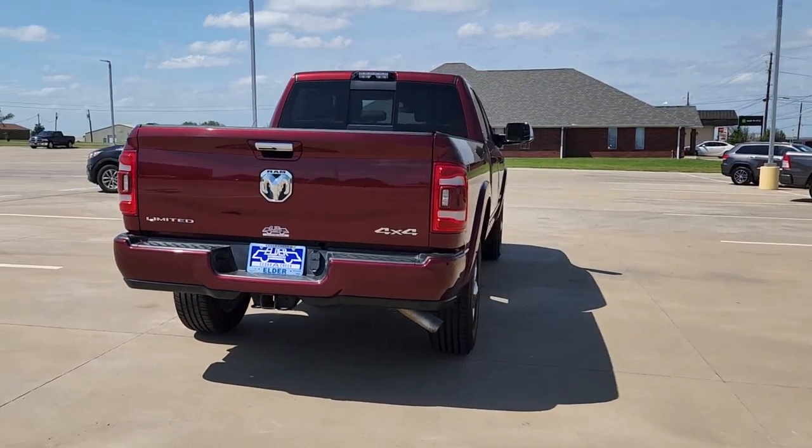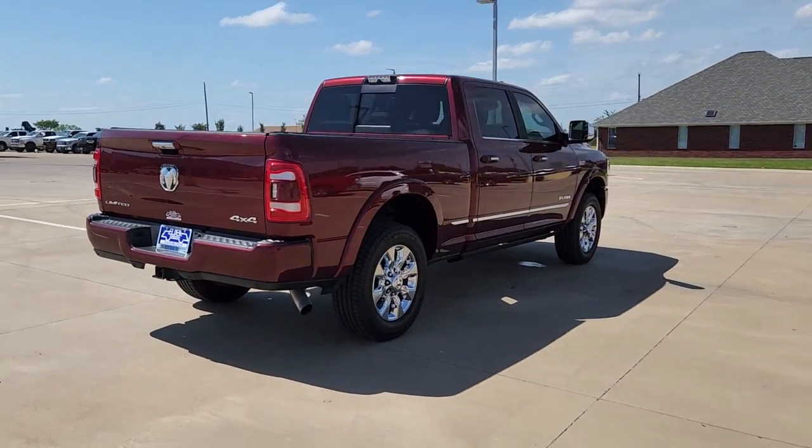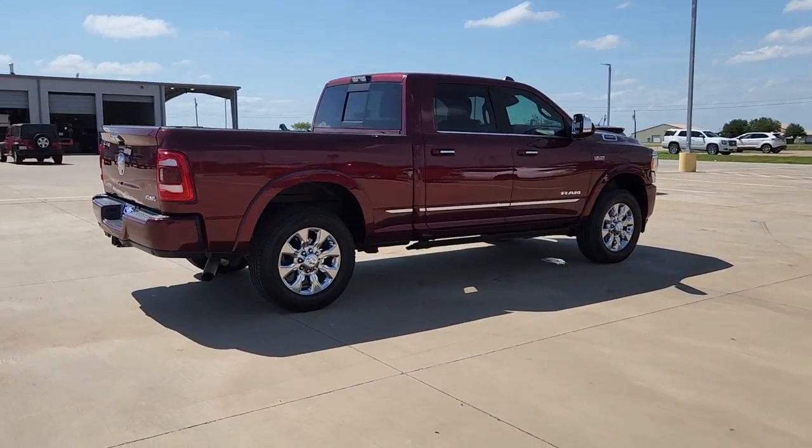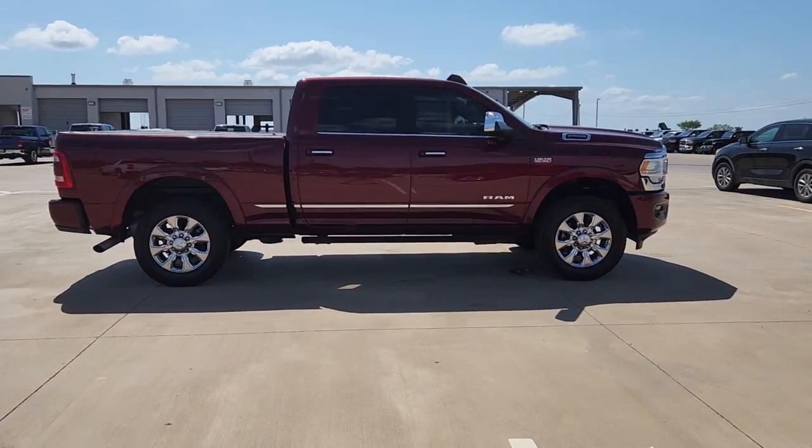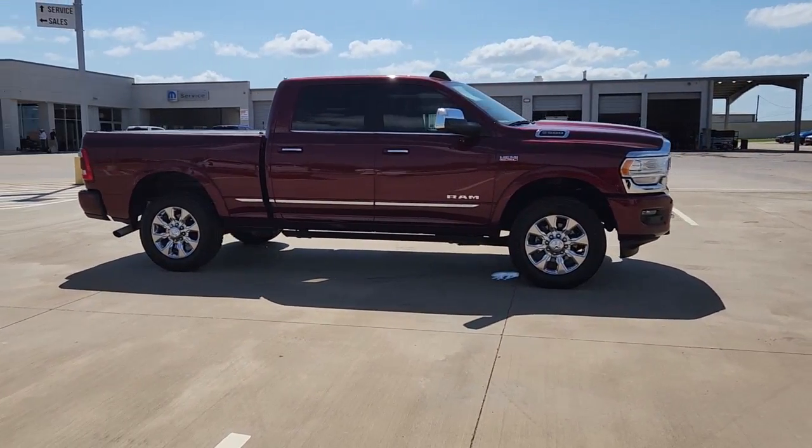Take the big jobs in stride in the Ram 2500. Its blend of heavy-duty capability, passenger comfort, and connected technology will see you through. These are just some of the great options this vehicle comes with.